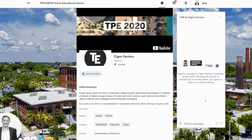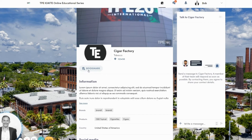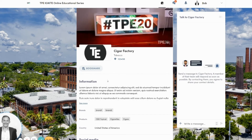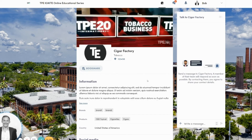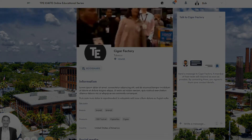From there, you can then start to directly chat with that exhibitor as well as bookmark their page. And then also, once it becomes available, directly book a meeting in those existing meeting slots.